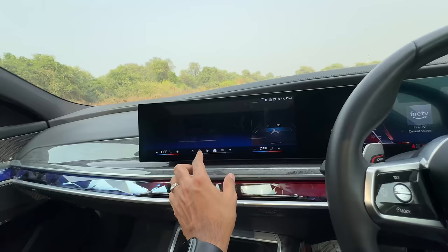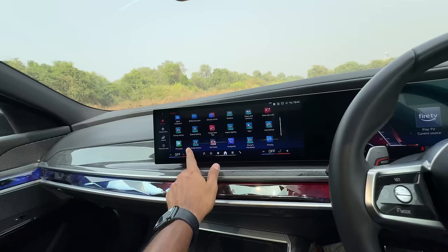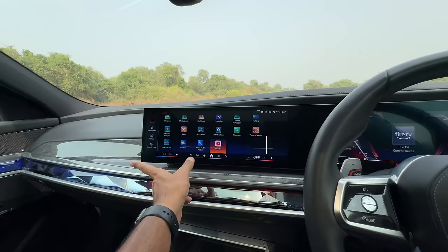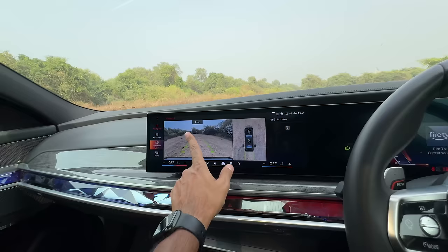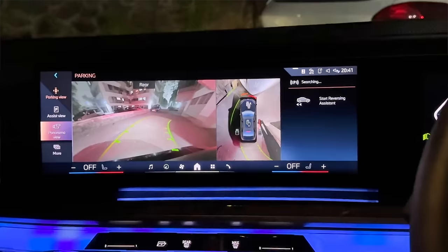I'm just going to press this button and it opens this particular menu. I can get into the massage function because it has got multiple massages. There's also something known as random massage so it will decide which massage to give me, and I can change the speed — two speeds and three intensities as well. Both the front seats get heating and cooling. Let's get into the air conditioning menu — the air conditioning has turned on, and that's how you operate it. I can decide if I want ventilation or heating. The AC is a chiller so we're going to shut it for the moment. It's very easy to use. There's a digital key which you can share with up to five people. You can change exterior lighting, BMW messages, personal assistant. Apple CarPlay and Android Auto are wireless of course. You can automate habits as well.